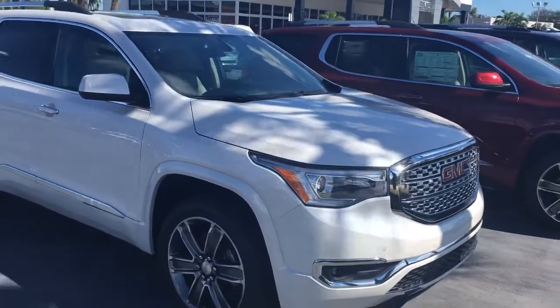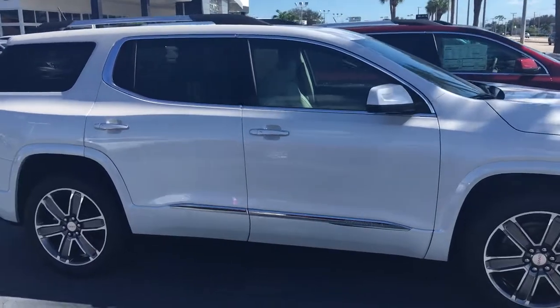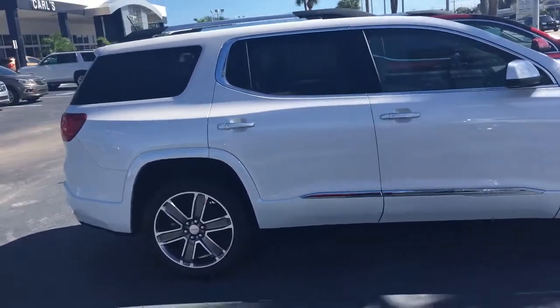Hello, my name is John Dee from Carl's Buick GMC. I just want to shoot you a real quick video of one of our 2017 GMC Acadia Denali's.